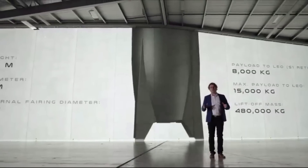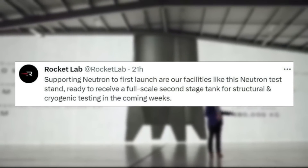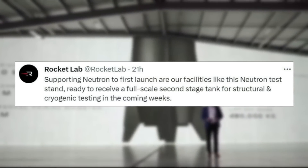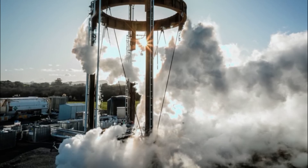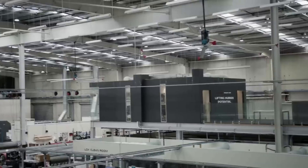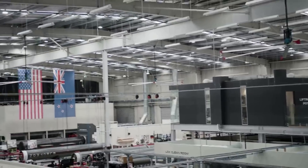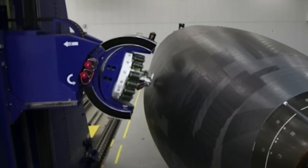Only yesterday, however, Rocket Lab tweeted again mentioning: "Supporting Neutron to first launch are our facilities like this Neutron test stand, ready to receive a full-scale second stage tank for structural and cryogenic testing in the coming weeks." This included an image of the test stand with full propellant lines running around it. At this point, the test stand has been tested and is ready to receive the upper stage. In a few weeks, when the upper stage is brought over and tested, it will provide a lot of valuable information to the company.